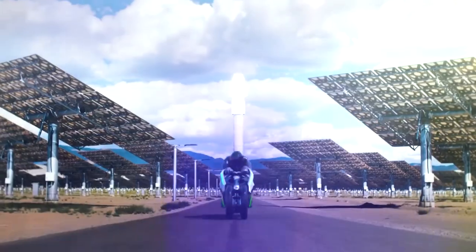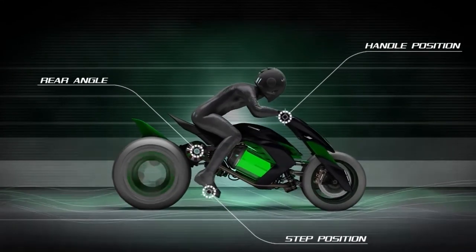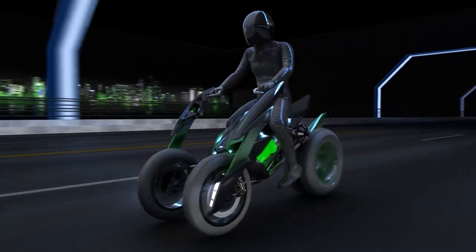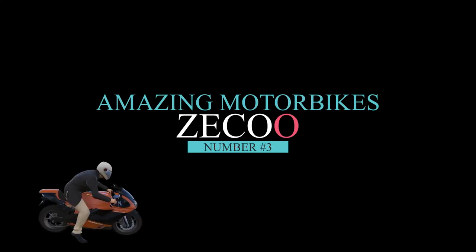Although it might induce a backache, the key to the genius of this design is that the actual posture of the rider changes from the crouched position of a race bike to an upright, relaxed position. Combining this adaptable three-wheel layout with an electric powertrain puts Kawasaki firmly on the greenies' lust list.